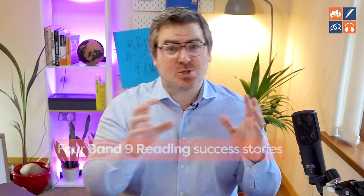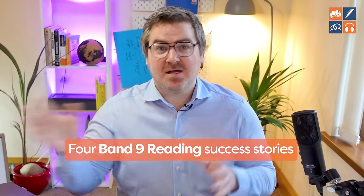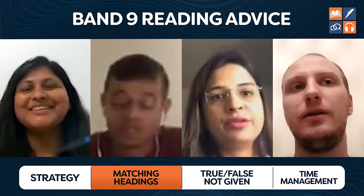I interviewed four students who were struggling with IELTS reading and eventually got a band nine, so that you can learn exactly how they did it. Interestingly, all four band nine students said the same four things, and that's exactly what we're going to teach you in this video, so you can go from struggling with IELTS reading to getting the score that you need more easily.